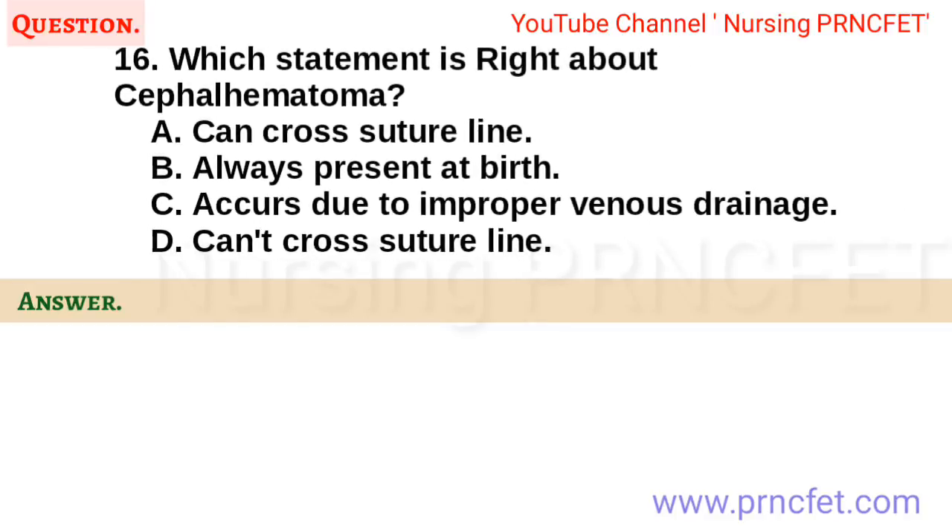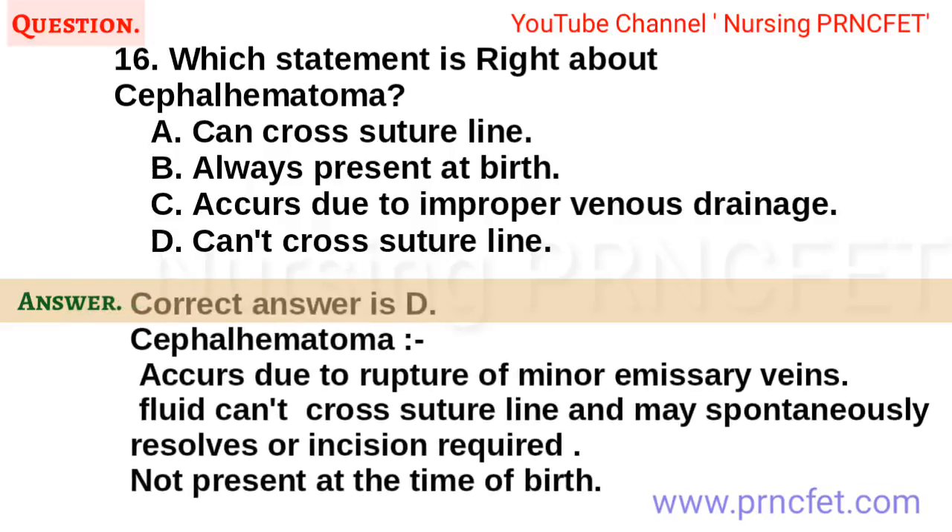Question 16. Which statement is right about cephalohematoma? A. Can cross suture line. B. Always present at birth. C. Occurs due to improper venous drainage. D. Can't cross suture line. Correct answer is D. Cephalohematoma occurs due to rupture of minor emissary veins. Fluid can't cross suture line and may spontaneously resolve or incision may be required. Not present at the time of birth.